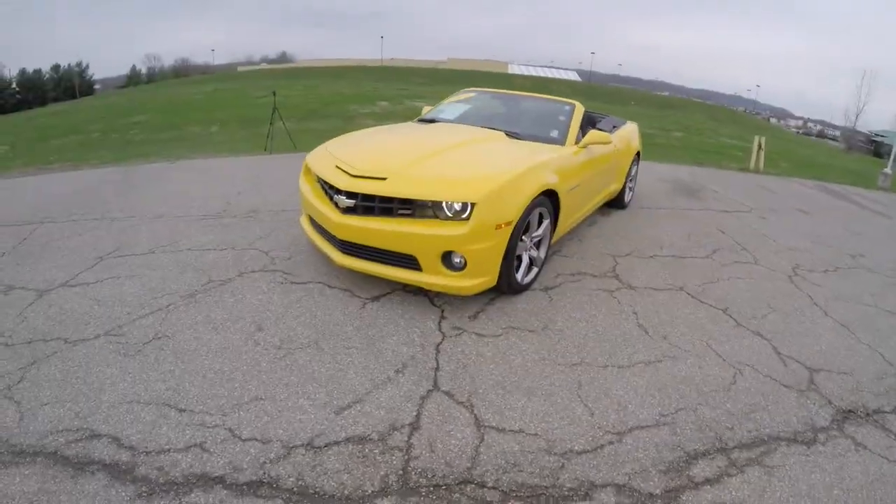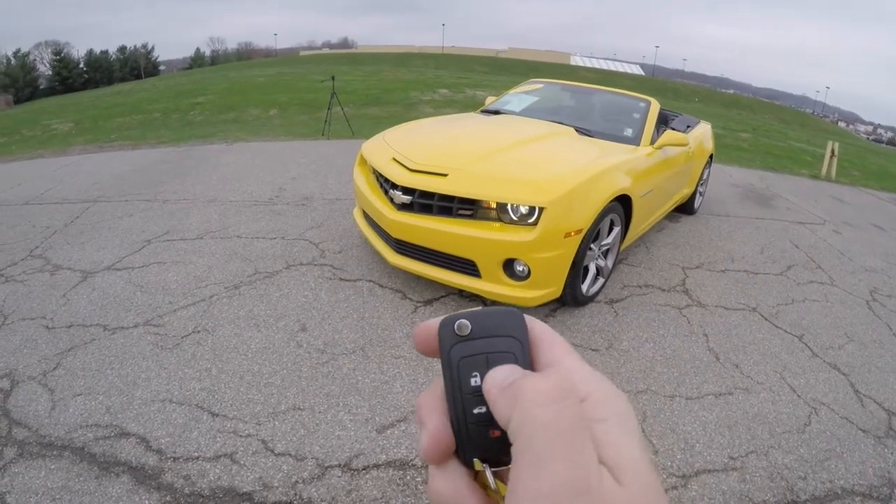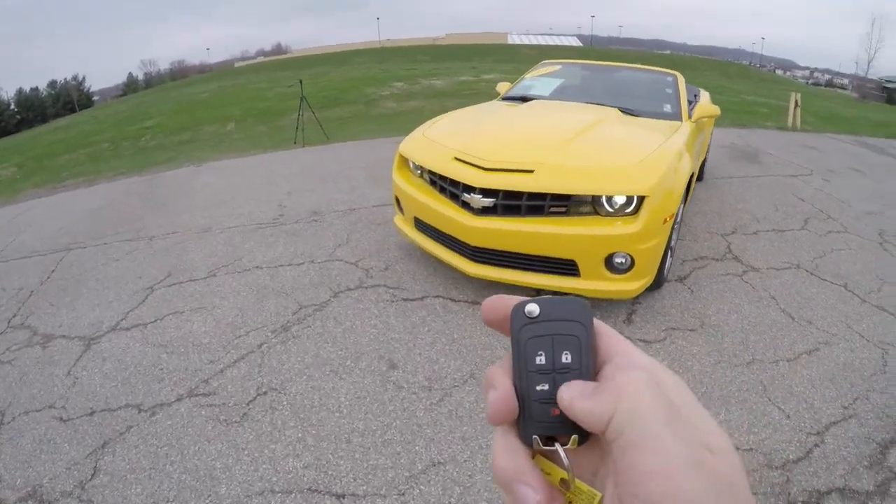To activate the remote start, simply lock the vehicle and press and hold the remote start button for about four seconds.